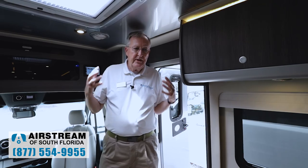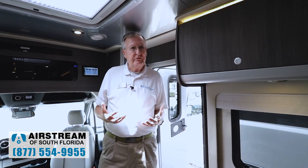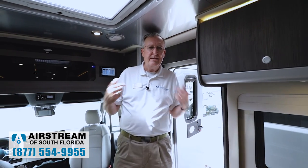This is the all-new 2022 Airstream Atlas — the best of the best, an Airstream on a Mercedes chassis. They're amazing. Stop in and see one of us here at Airstream of South Florida. I am Bruce Tallguy-Miller. Give me a call — you can reach me on my personal cell at 937-725-2433, or see any one of the guys here. We'd love to help you.